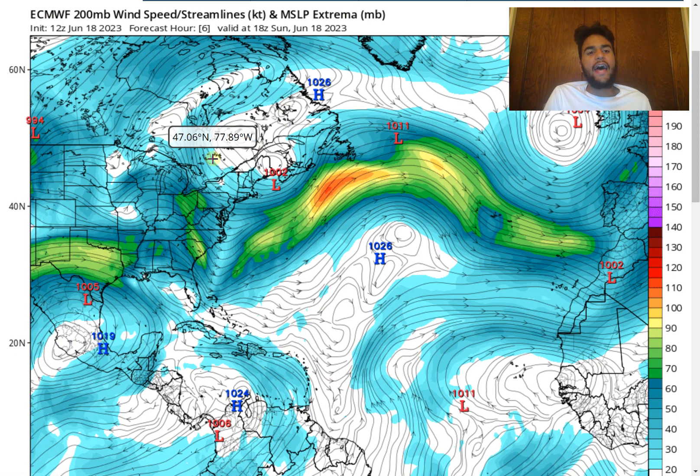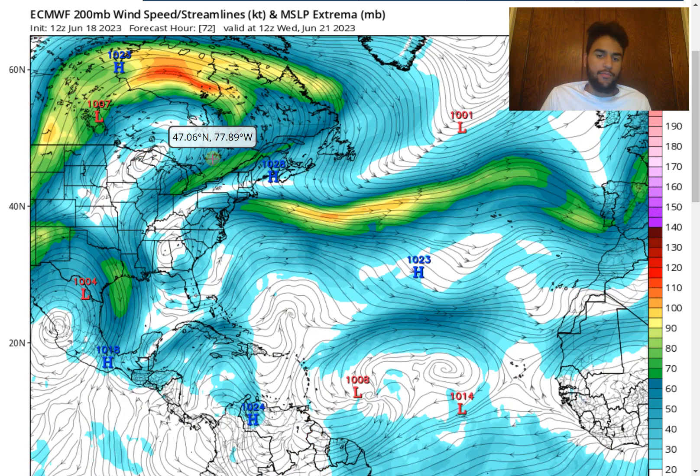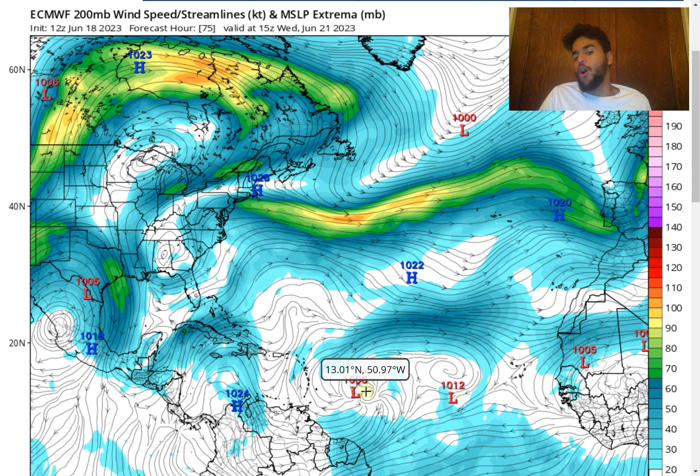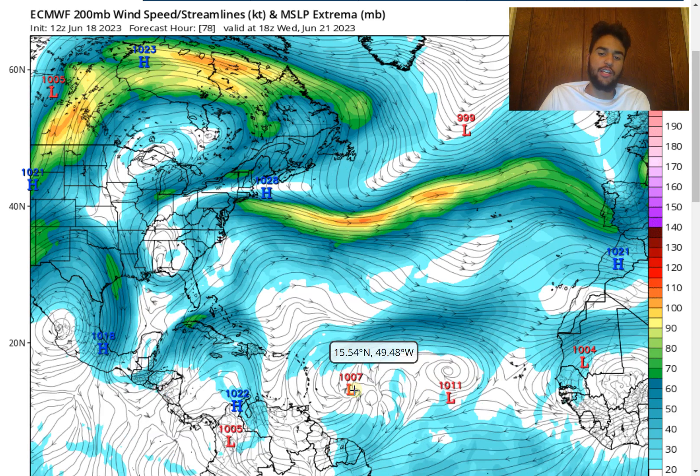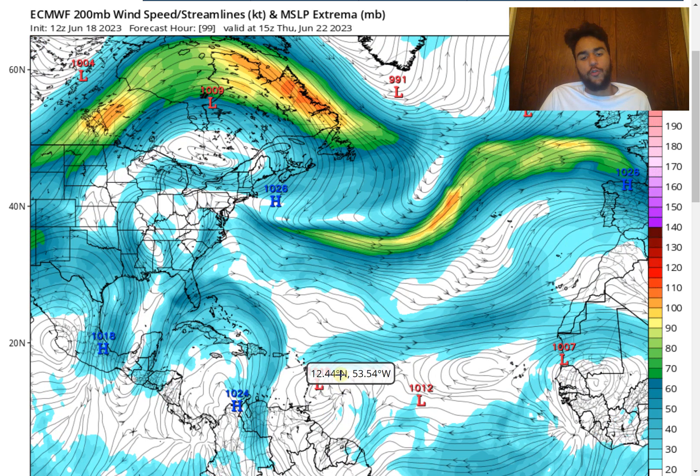Looking at the European model's forecast for upper level winds, while it expects the upper level winds to move in the same direction as the GFS model, this storm is a lot weaker, so although there's a southerly flow, the storm isn't tall enough to feel those upper level winds. The lower level winds would have more of an effect, and thanks to stronger ridging just north of it, they would steer this storm further westward with a stronger easterly flow. That's why the European model wants to take this towards the Lesser Antilles as possibly a tropical depression, weak tropical storm, or potentially just a tropical wave.